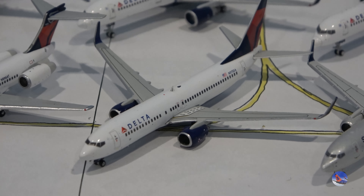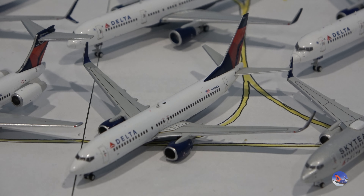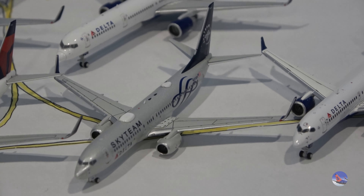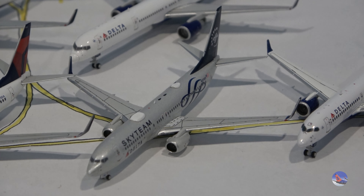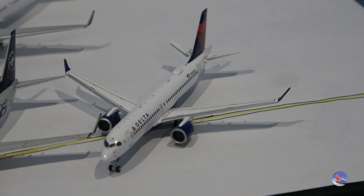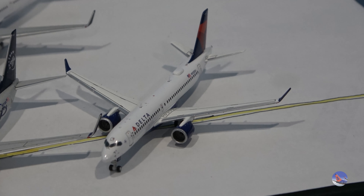My 737-800 with blended winglets is the 2015 release — it has the Delta Belly, which they started putting on all their aircraft around May of that year. Then we have the SkyTeam 737-800 from NG that I got in 2020. And then my A220-300 from Gemini, released around 2022 to early 2023.